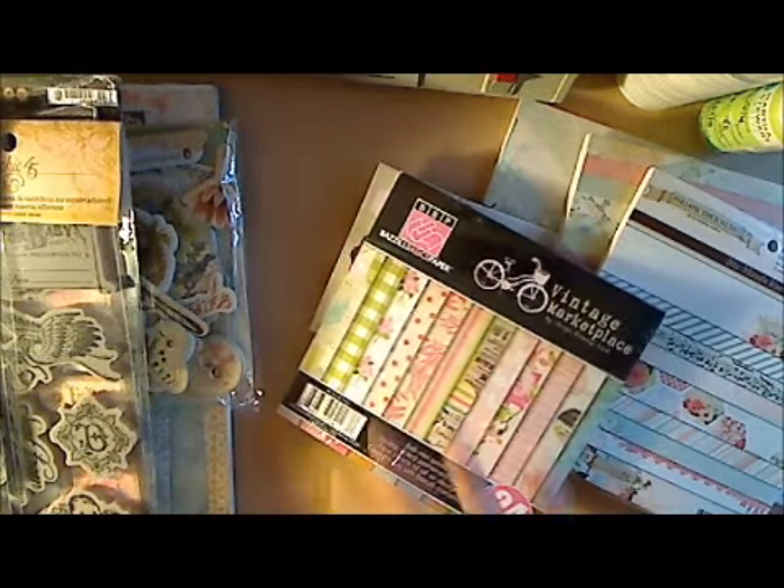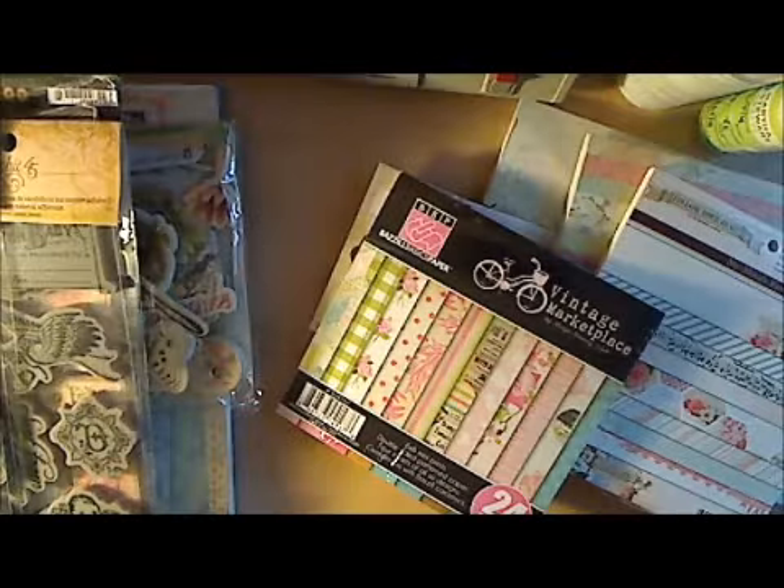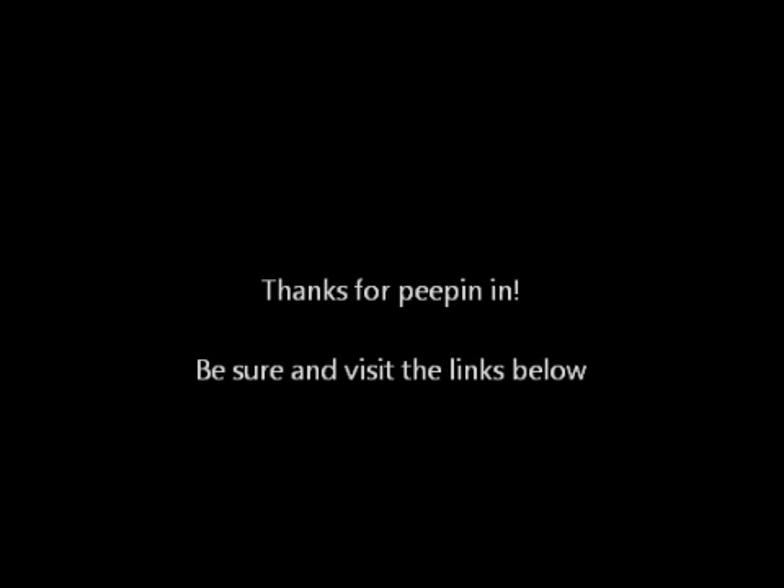Thank you so much. I'll put links below for you. Thanks for sticking with me so long. Bye! Thank you all. Bye, Halud. Thank you.